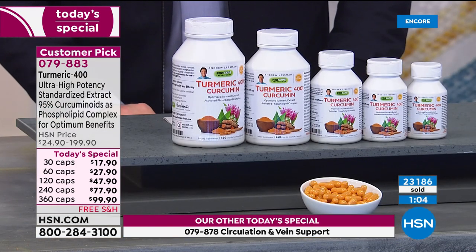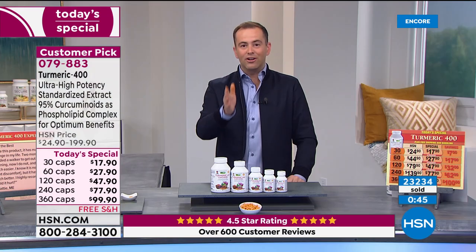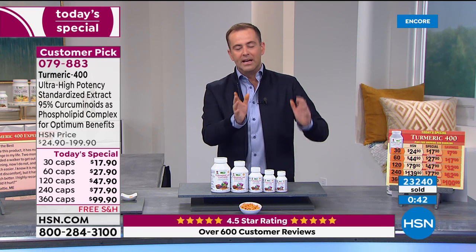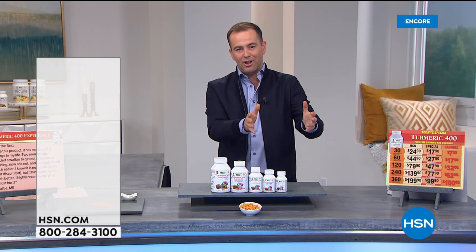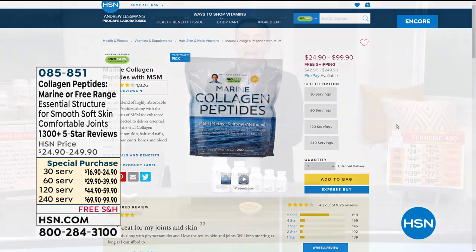Andrew is back on at noon tomorrow, then at 8 p.m. tomorrow, then gone until April. On our monthly specials, especially marine collagen, we only have eight more days. Marine collagen is available — a huge opportunity as the monthly special is coming to a close. Marine collagen or free-range collagen is available at phenomenal pricing, under $100 for the large size. Item number is 085851 — great beauty benefits, great benefits for all-around health. That's our best-buy ever on marine collagen.